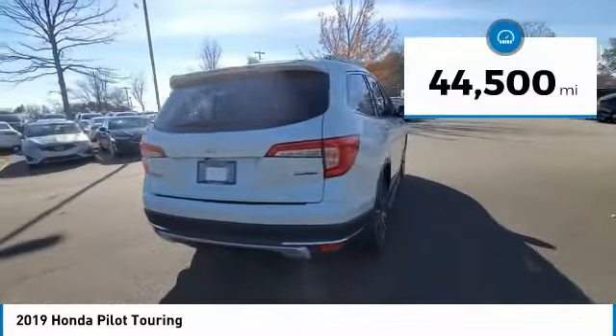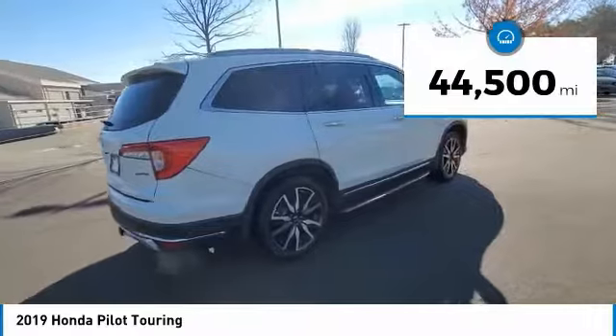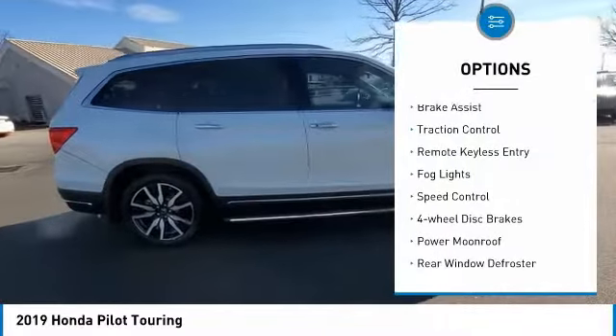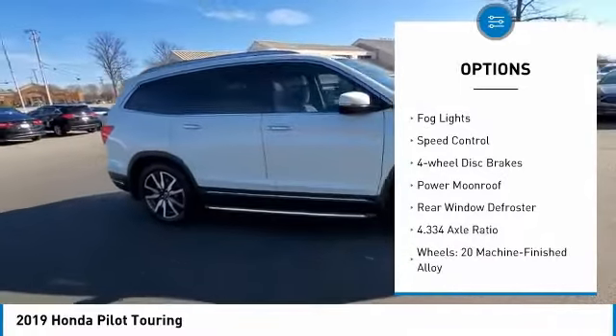This vehicle has less than 45,000 miles. Here are some of this vehicle's great options: electronic stability control, power lift gate, brake assist, traction control.